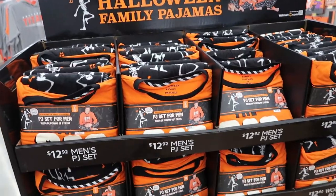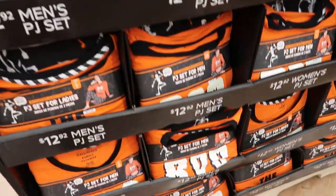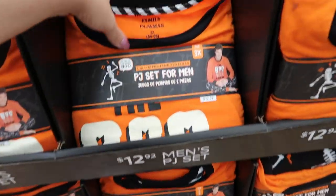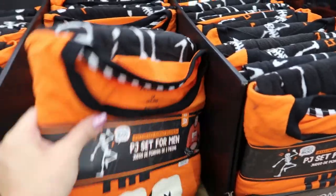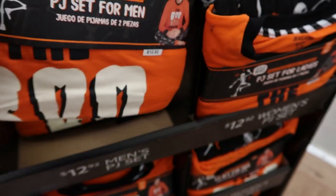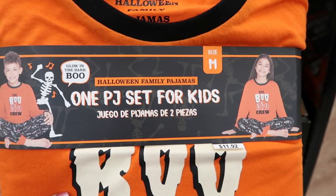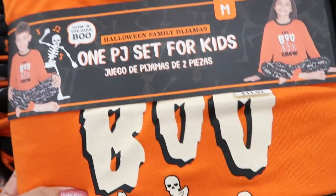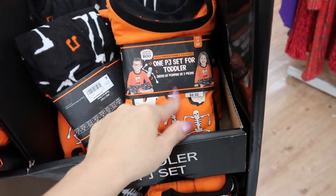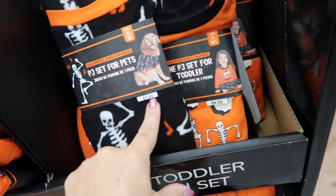They also have on display a Halloween family pajama set. Men's and women's are $12.92, kids are $11.92, and they do glow in the dark. So cute — and they also have them in toddler sizes. They also have dog pajamas for $5.92.